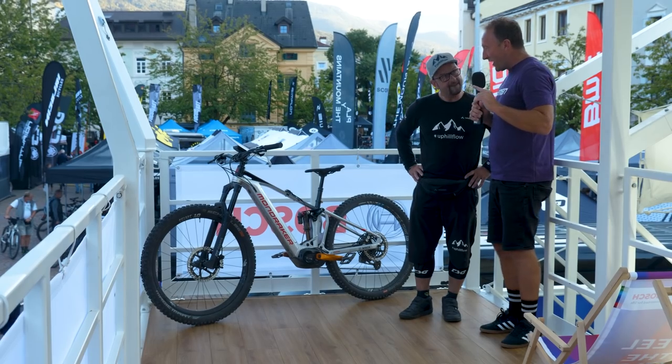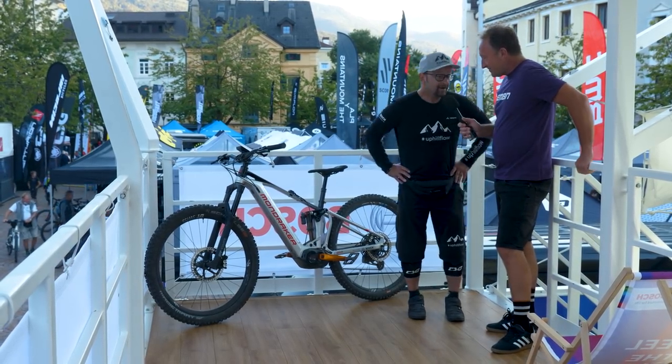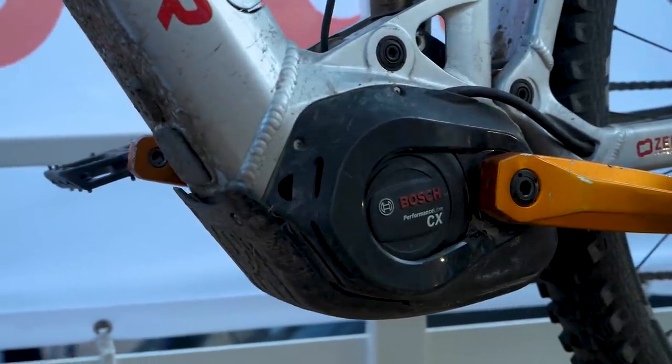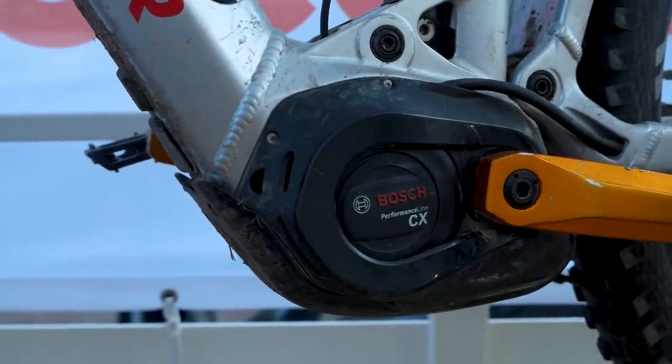Stefan, what are your three most important parts of your bike? The most important part of course is the motor with all its incredible modes that makes it possible to have this incredible uphill flow in so many trails and uphills.